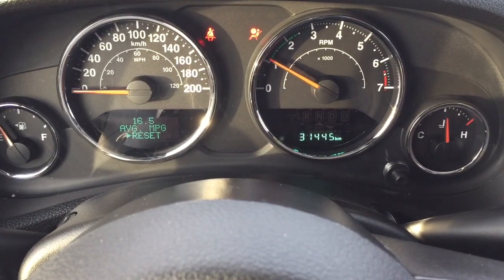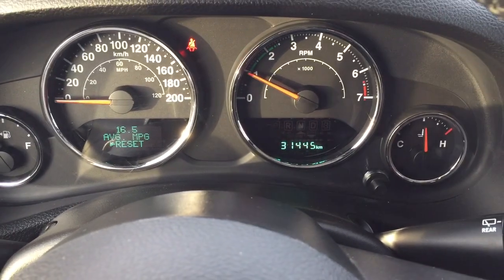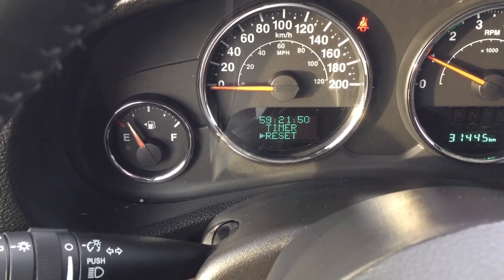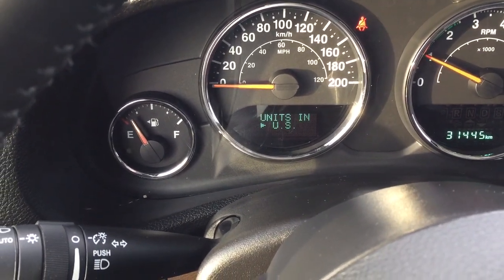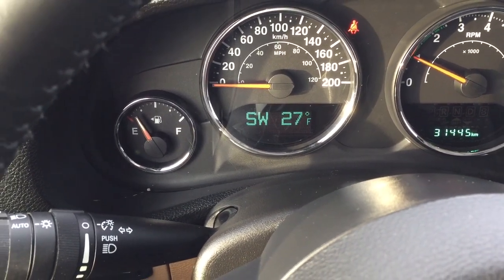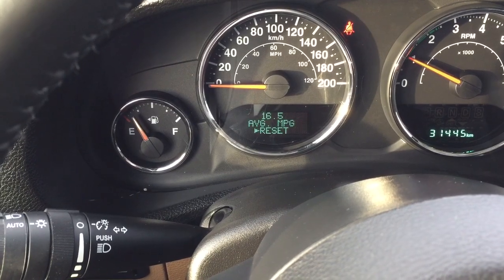I'm just going to close in on the exact kilometers that you have on the Jeep, and if I scroll through the menu here you're going to see a couple of additional features including a digital compass as well as an exterior temperature gauge.